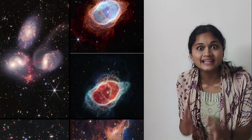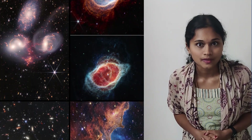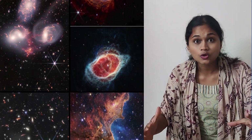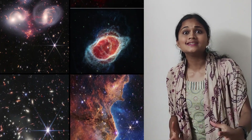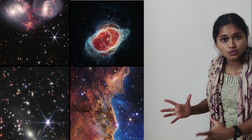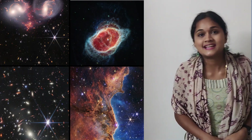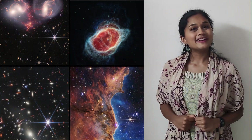You might have been following NASA's release of spectacular images, which are the clearest and deepest that we have seen of distant galaxies thus far. So what is this Webb telescope that actually captured all this information? What is the science of infrared imaging and how was this image even produced? What can we expect from this telescope in the future? These are some of the exciting questions that we will be looking at in this video.